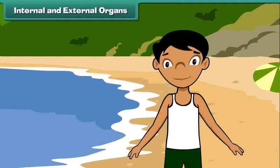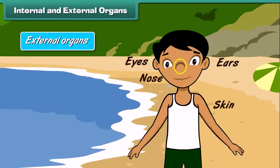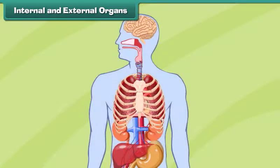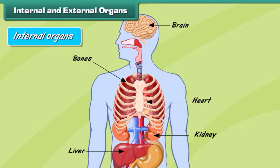The organs that are located on the exterior of the human body and are visible to the human eye from outside are called external organs — for example, skin, eyes, ears, nose, legs, etc. The organs that are located inside the human body and not visible to the human eye from outside are called internal organs — for example, heart, liver, kidneys, brain, bones, etc. Let us understand how some internal organs function.